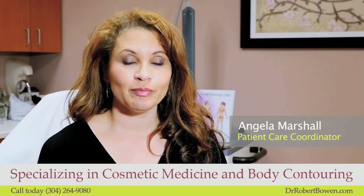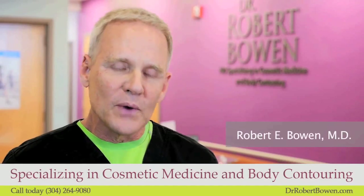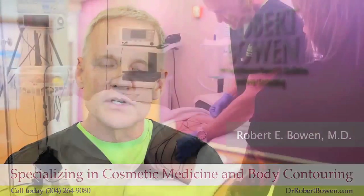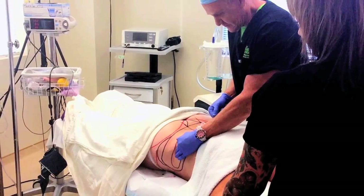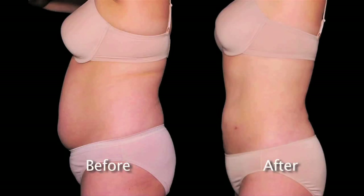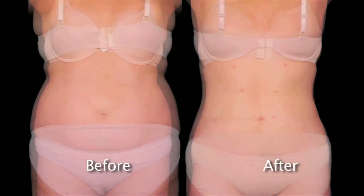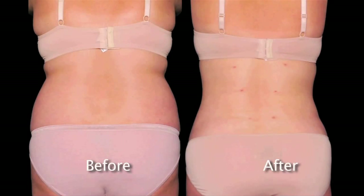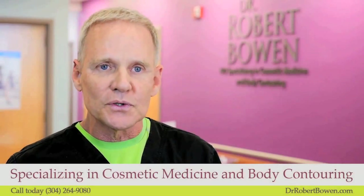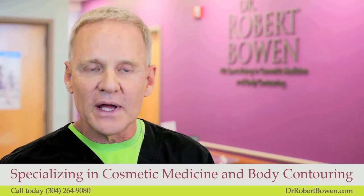Once you remove those fat cells, they don't return. One way of doing body contouring is the more traditional procedure — our trademark for that is Pure Lipo. It is a minimally invasive liposuction treatment that does not require general anesthesia. The instruments are also much smaller than what's used in traditional liposuction, making it a gentler procedure. Because of that, the recovery time is shorter — typically three or four days before a person goes back to work, as opposed to three or four weeks.